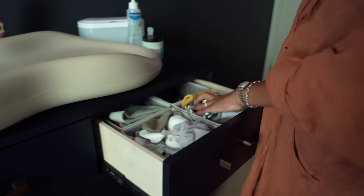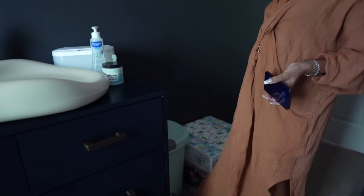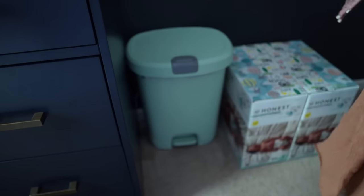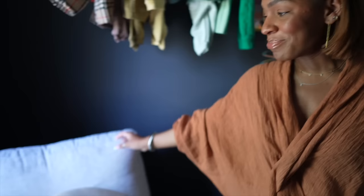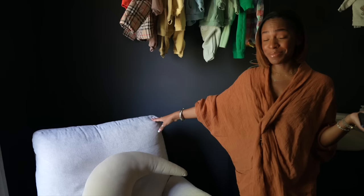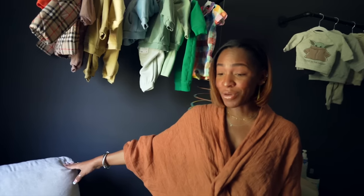The drawers are all organized, labeled, and divided up by different types of things — everything labeled by size. There's a trash can I got from Target, and extra diapers he can't fit because he just grew out of them. My favorite piece of furniture in the entire house — postpartum is hard, especially in the first few weeks when you first get home and you cannot walk and you have no abs. I still have no abs.